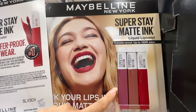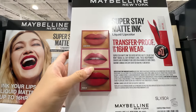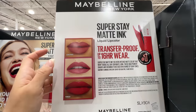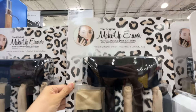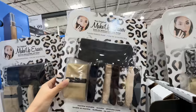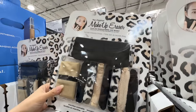I have the Maybelline Super Stay Matte Ink Liquid Lip Color — I have two of the three colors. It's a liquid lipstick that dries down on your lips, transfer-proof but may make your lips look a little dry. It's a very matte finish. $20 for three — a pretty good price. The Makeup Eraser is $20 for nine — seven day set with a laundry bag. You use it to remove your makeup with warm water, it works like a charm, and it's reusable. The only thing it won't remove is waterproof mascara, but everything else removes beautifully.